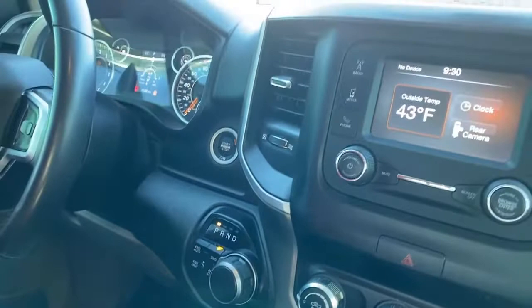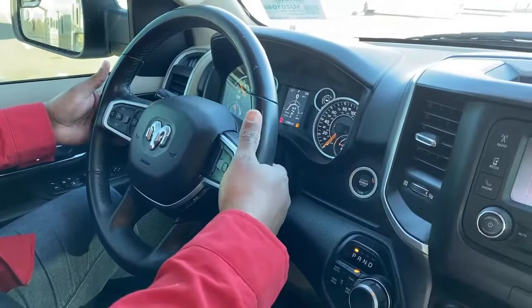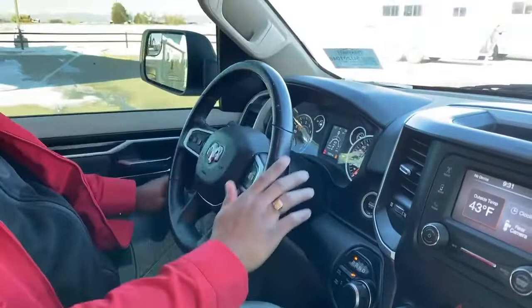On your steering wheel you have your hands-free calling buttons, cruise control, and behind the wheel on the right side you have your volume controls. On the other side is the same — that's to tune the radio or change your stations or music on your phone. Very simple, very easy.